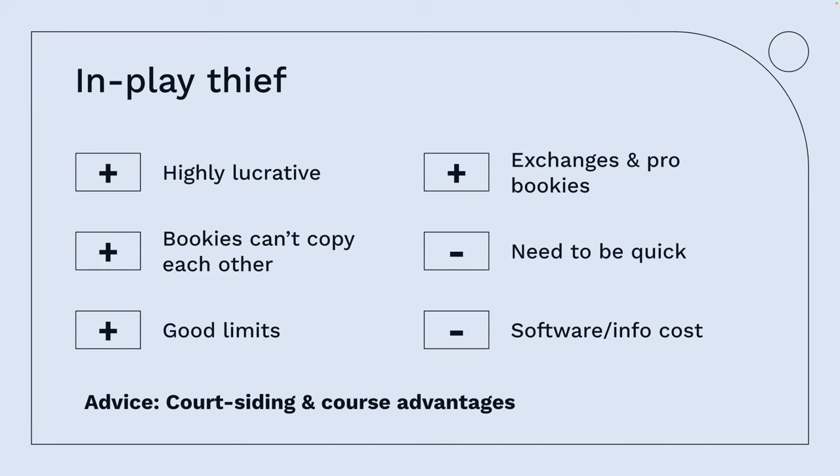Moving on to in-play thieving. If you can't read a game, no problem — the odds are changing fast and you can track them using Betfair, Pinnacle, and similar. Log into those websites to see the true odds, then track the bookmakers you're betting with and pound them. You can also use courtsiding — information services that provide early data — though they can be expensive. You could send somebody to the racecourse who feeds you information from the stands, putting you five or six seconds ahead of the pictures.